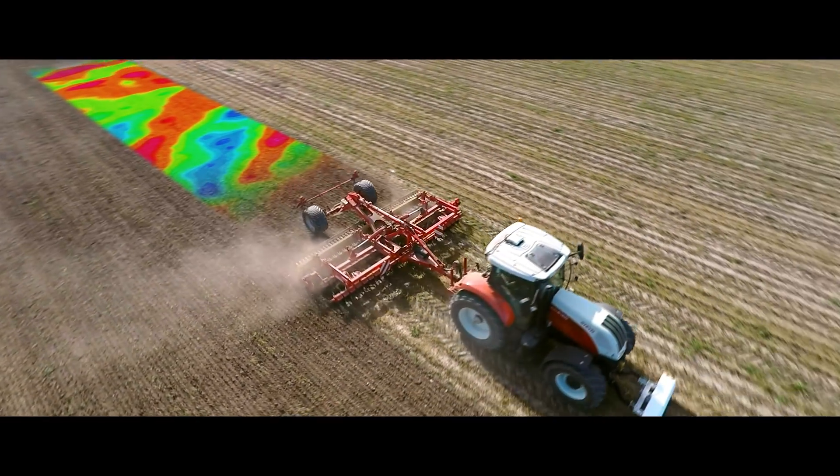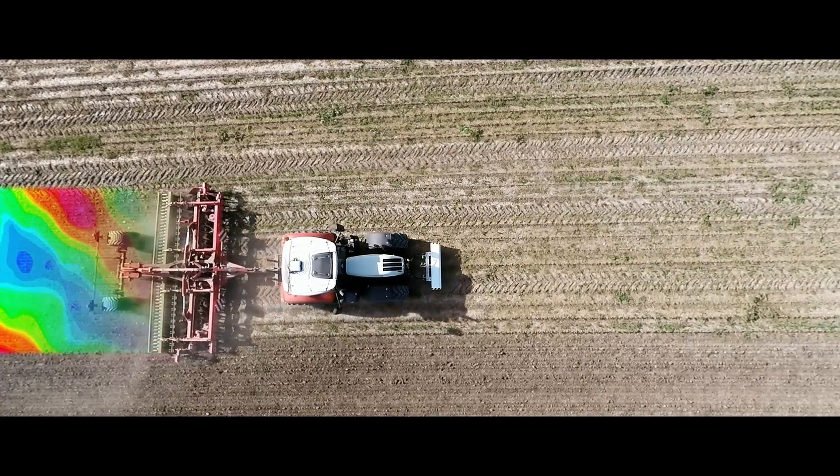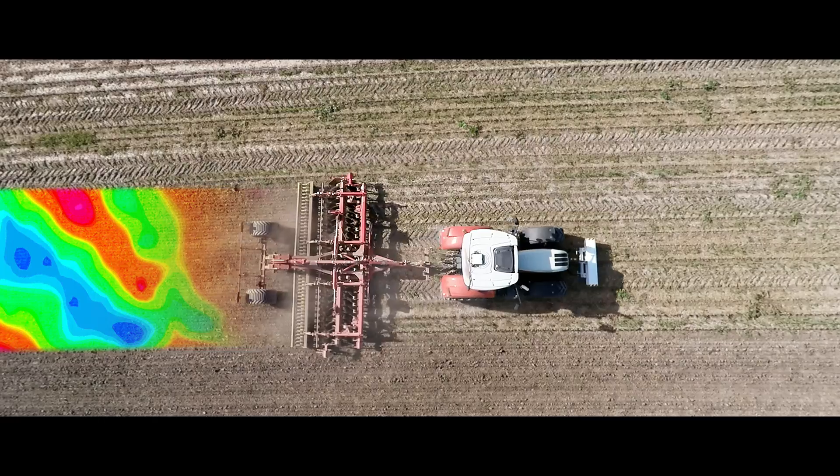An essential feature of the Topsoil Mapper, beside the autonomous mapping of soil parameters, is the possibility to gain an impression of the soil condition in real time.